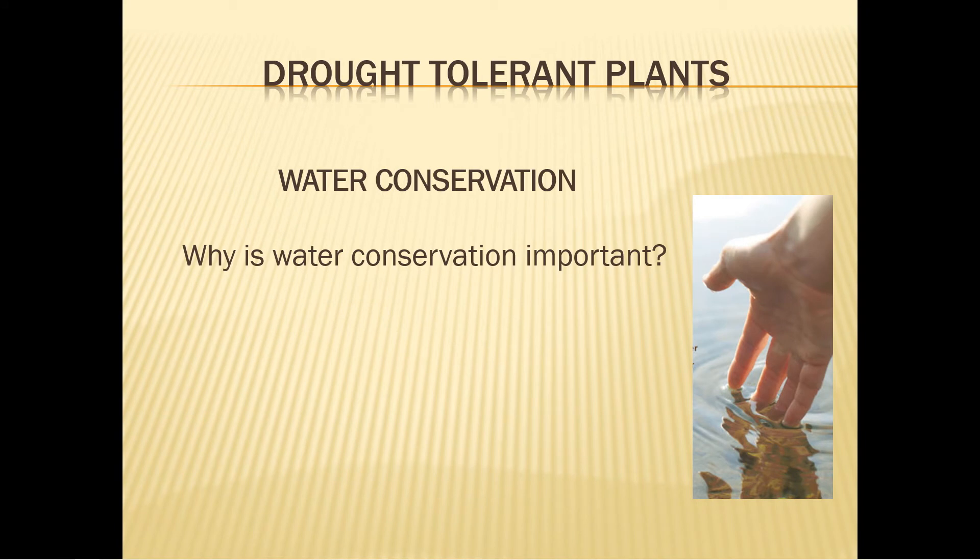Water conservation is very important to the Outer Banks because our lives depend on healthy waters. Think of all the activities you do in Dare County that depend on clean water. Pollution has become a problem not only in our area, but all over the world.